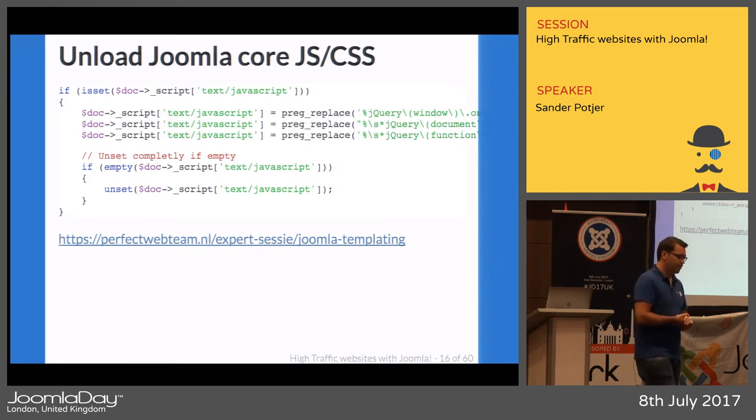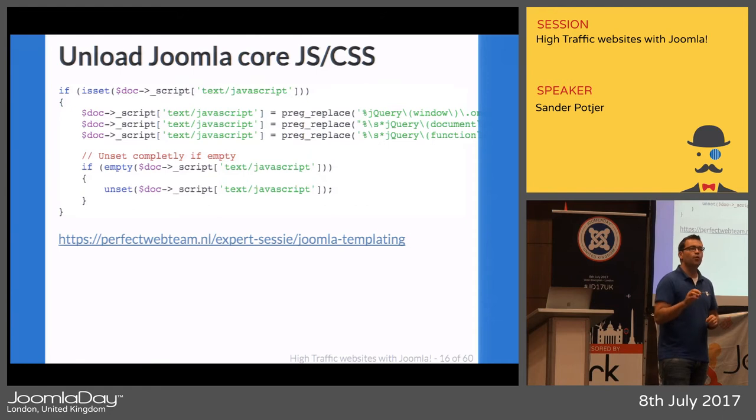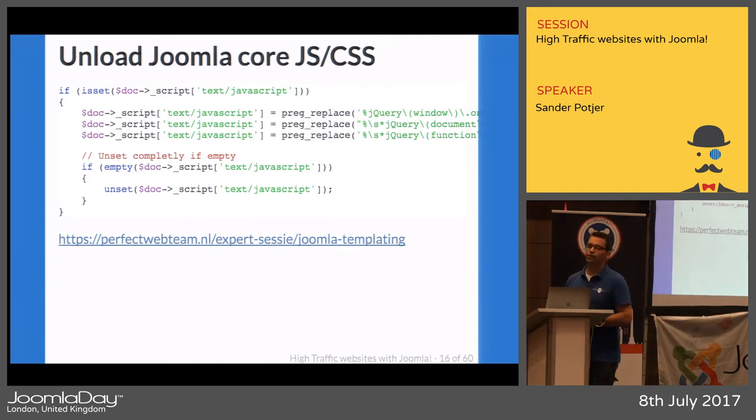Often you see people loading an entire jQuery library — or even three of them — because of plugins for just a simple slider. There are great simple clean JavaScript files you can include to have slider functionality, so it's not needed to have an entire jQuery library for that.